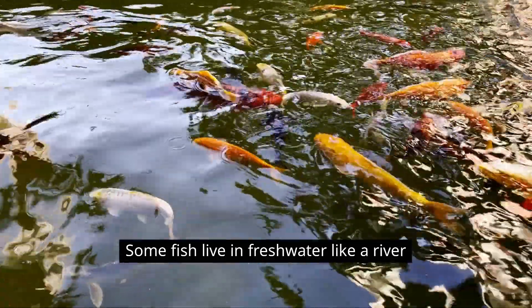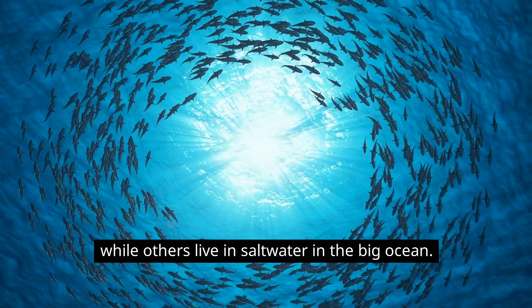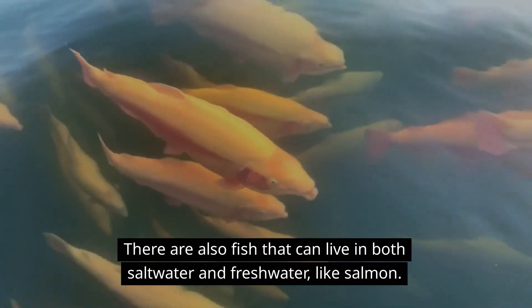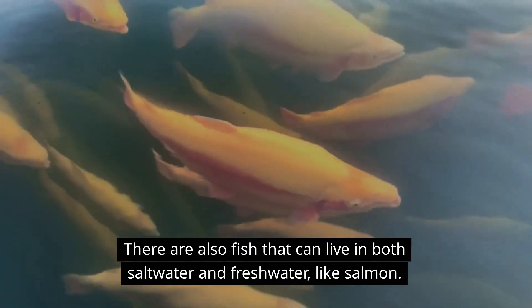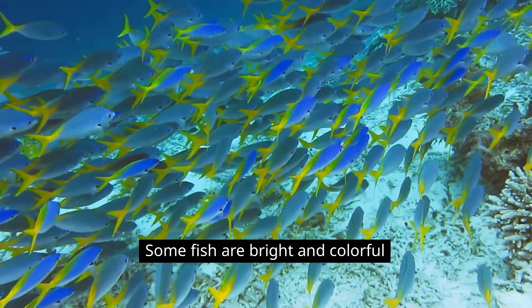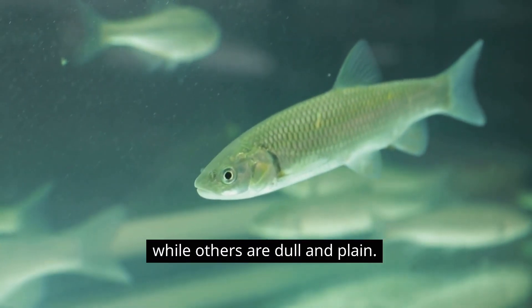Some fish live in fresh water, like a river, while others live in salt water in the big ocean. There are also fish that can live in both salt water and fresh water, like salmon. Some fish are bright and colorful, while others are dull and plain.